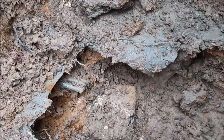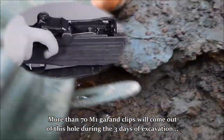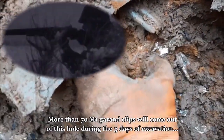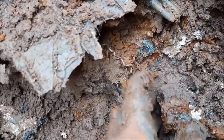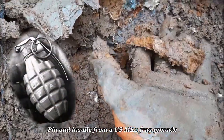There's some more iron here — I don't know what it is yet. One clip, second one — they're not in good shape, but still M1 clips. The others are stuck, so we'll have to dig more. Oh — that's a pin from a grenade. It has the pin with the handle for a grenade MK2. There's some stuff everywhere.